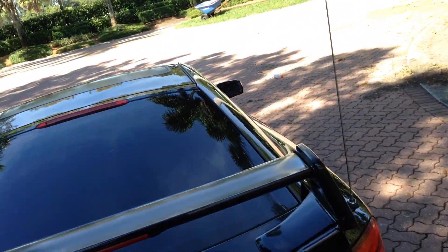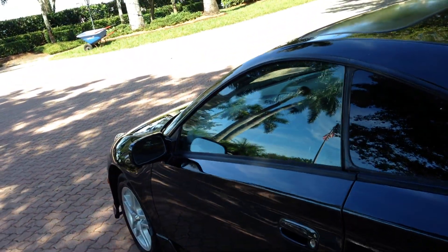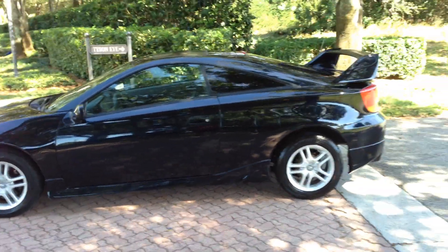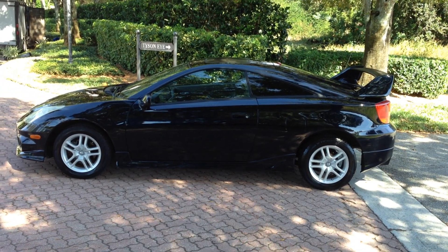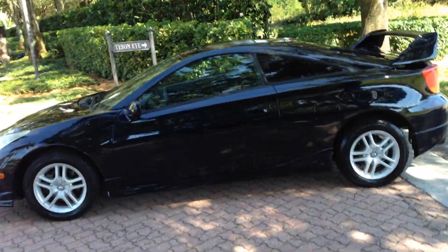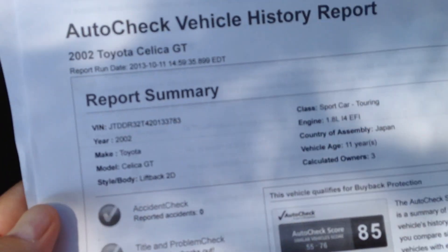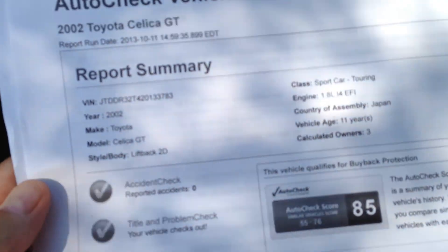Let me throw this on it. We'll take it for a spin. And here's your rear window defroster — you can see it in the glass there. Slick looking car. It's got the tall wing, all the ground effects, the alloy wheels. Here's your auto check one more time. As I said, from a 55 to a 76, it scores an 85. And as you can see, no accidents.